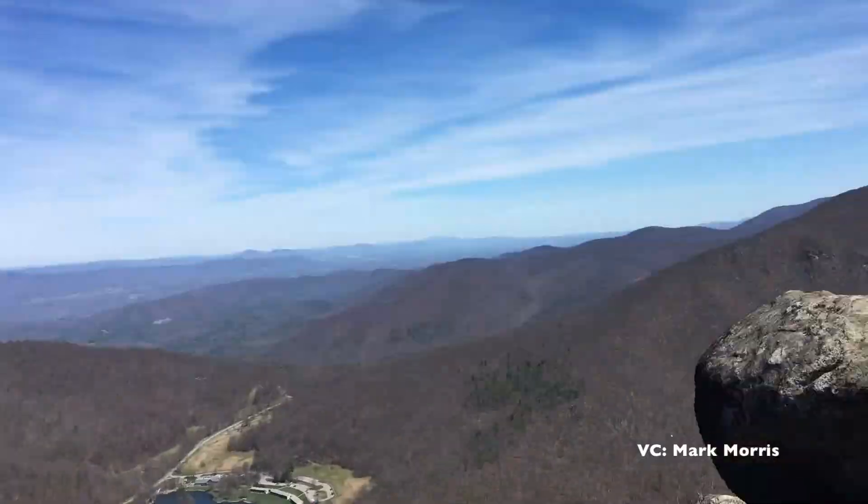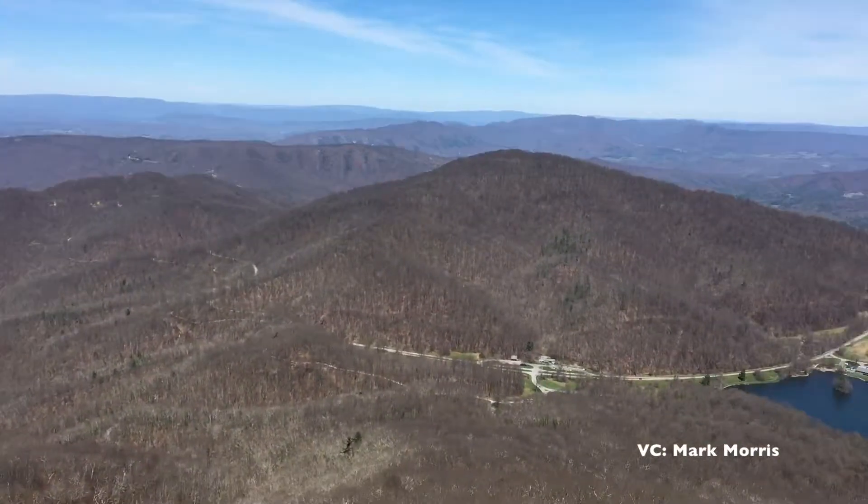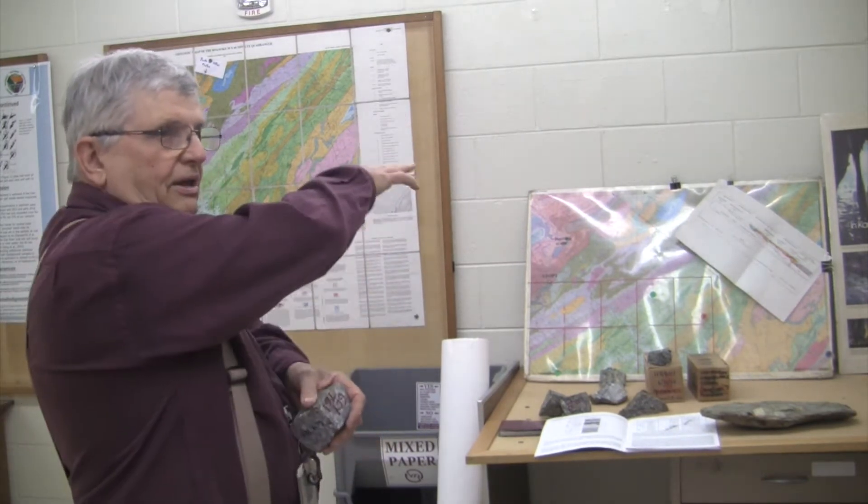But how did the landscape evolve to give us this amazing view? To better understand that, we have to look back at the geologic history of the area. All these mountains here are basically pieces of the continent that have been sheared off and parked up there during collision events.